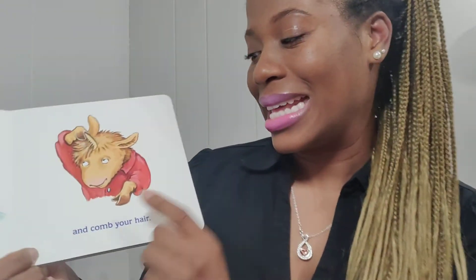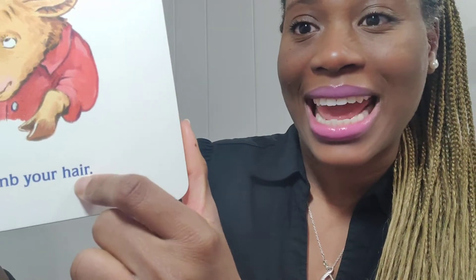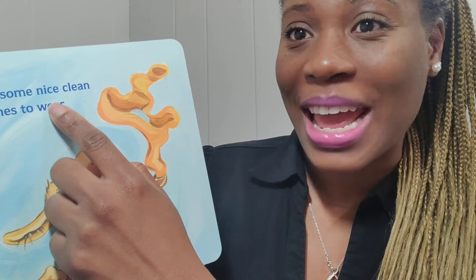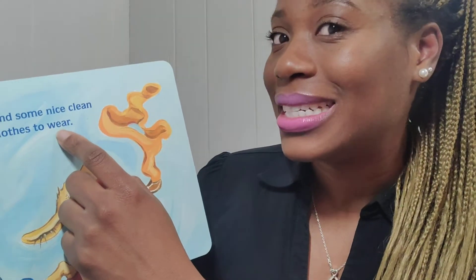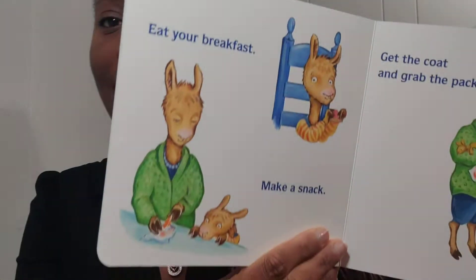'Brush your teeth and comb your hair — find some nice clean clothes to wear.' Let's pause for a moment — I think I heard two words with the same ending sound. 'Comb your hair' and 'clothes to wear' — 'hair' and 'wear' have the same ending sound. But look at the spelling: 'hair' ends in A-I-R, while 'wear' is spelled E-A-R. They sound the same but are spelled differently — that's the difference with this type of rhyming word.